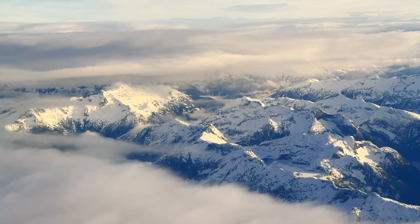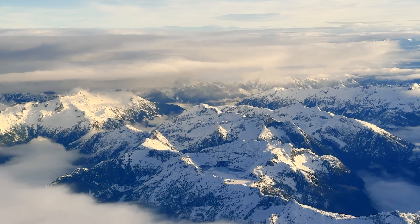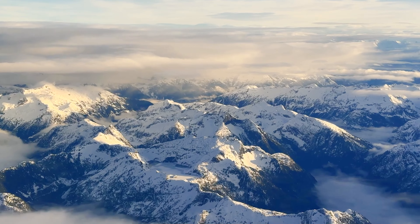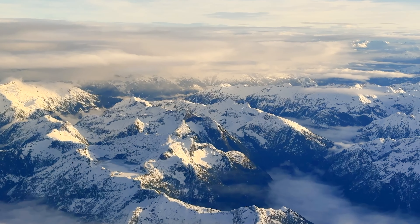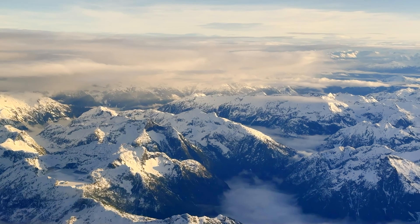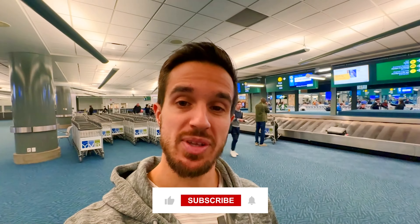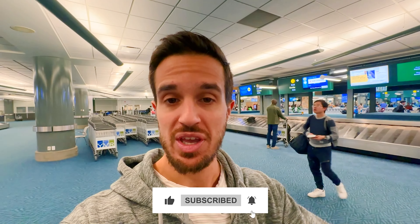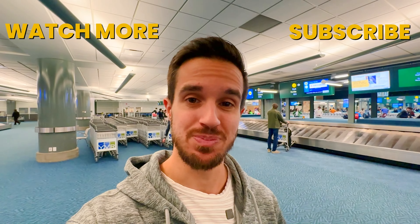Booking this flight with credit card points is relatively simple. This experience cost me 74,000 Air Canada miles plus 37 Canadian dollars. You can transfer credit card points from American Express, Capital One, or Chase to Air Canada's frequent flyer program, book your flight from there and you're ready to fly. If you've enjoyed this video, help me out by liking, leaving a comment down below, and sharing with a friend or two. I'll see you guys in next week's episode.